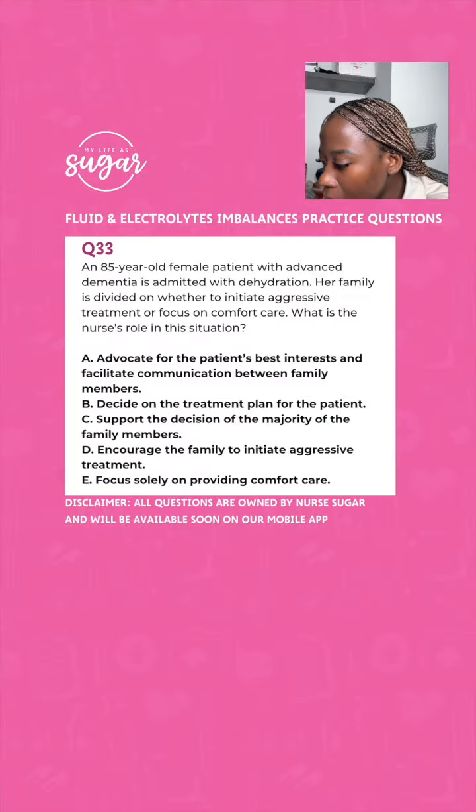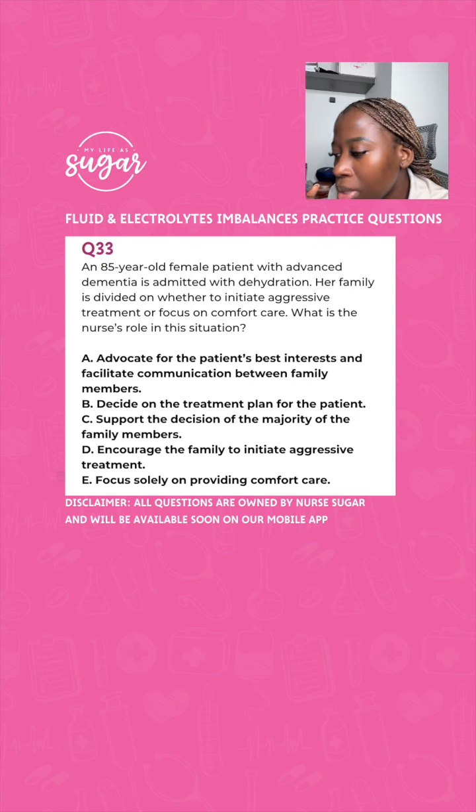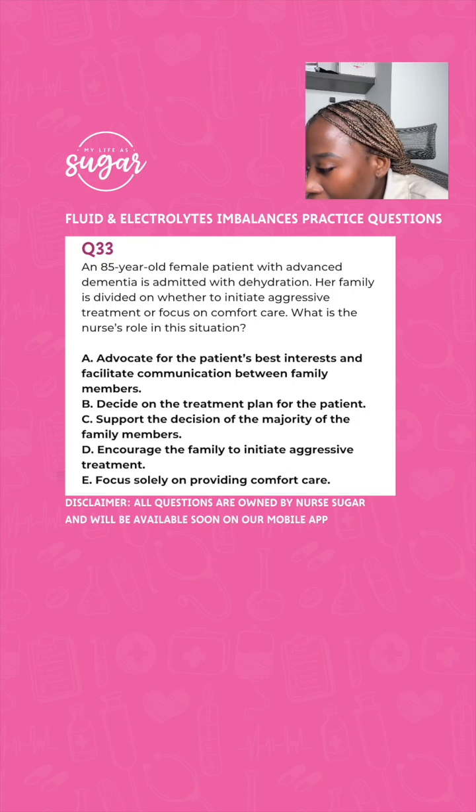An 85-year-old female patient with advanced dementia is admitted with dehydration. Family is divided on whether to initiate aggressive treatment or focus on comfort care. What is your nurse's role in this situation? A, advocate for the patient's best interest and facilitate communication between family members. B, decide on a treatment plan — as in, you're the nurse, you tell them what to do. C, support the decisions of the majority of the family. D, encourage the family to initiate aggressive treatment. E, focus solely on providing comfort care.